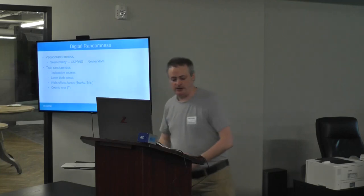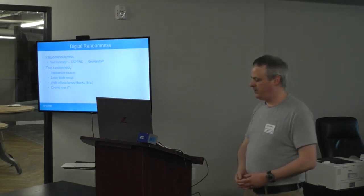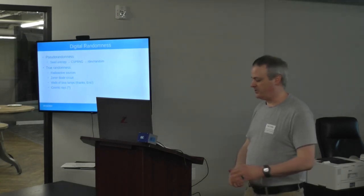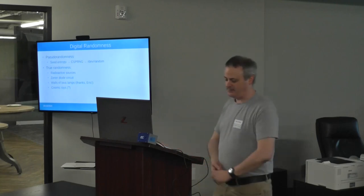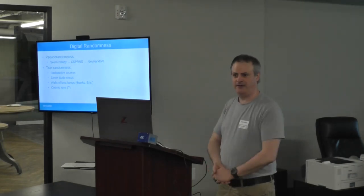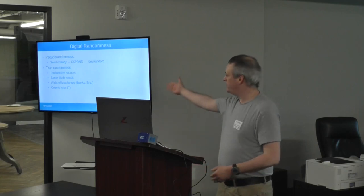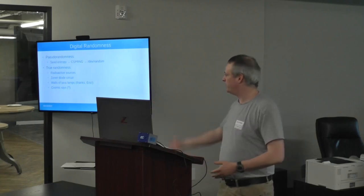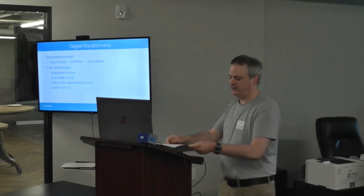Some examples: radioactive sources — the decay of radioactive sources is truly and purely random. You can use circuits made out of zener diodes that harness thermal randomness. And you can even point a camera at a wall of lava lamps. Cloudflare actually uses this method — they have a wall of lava lamps they use to process random data for their cryptographic keys. And we'll see if we can add cosmic rays to that list.